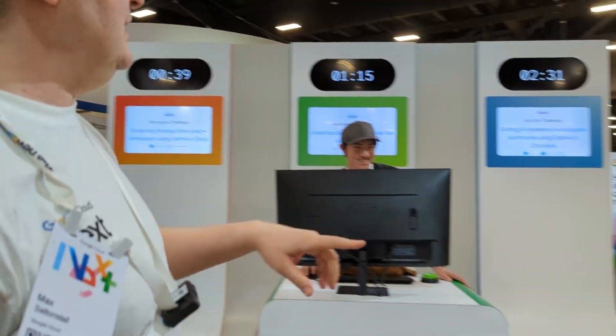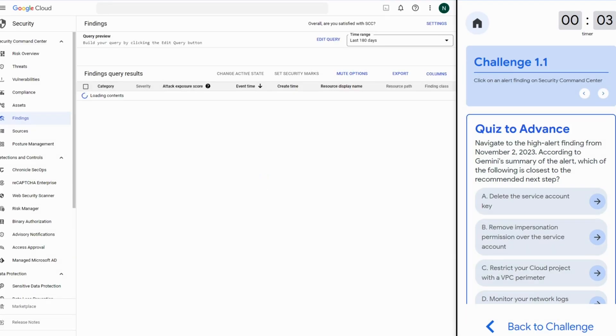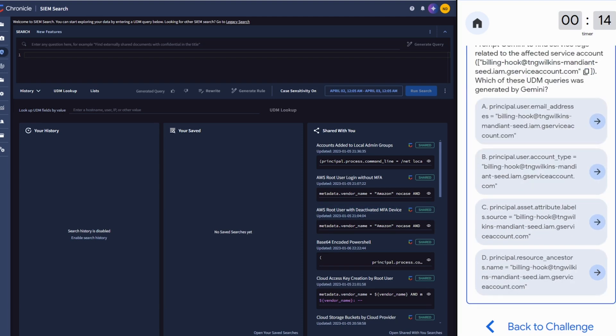Over here, we have a set of security alerts that have come up inside Security Command Center. We're navigating through Security Command Center and Chronicle to understand what went wrong, what the issue is, and what the mitigation is to make sure that security threat goes away quickly.